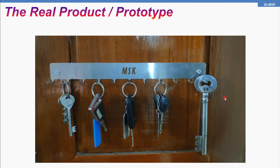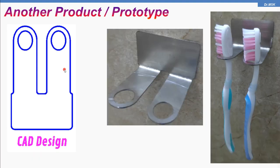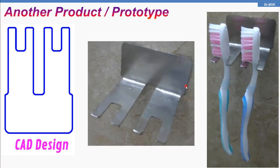In this video, we are concentrating on the fiber laser cutting machine. Like this, we made some more products. This is a toothbrush holder — design number one — as a CAD design, and the part is made using the fiber laser cutting machine. I then fixed it in my bathroom. Here is another design for the toothbrush holder. For all of these, whether it is a keychain holder or a brush holder, we used the fiber laser cutting machine technology.